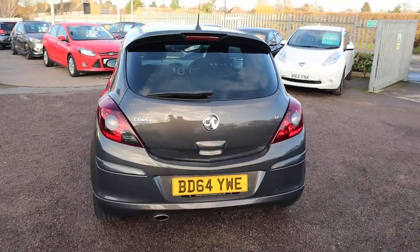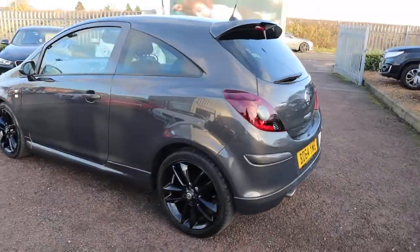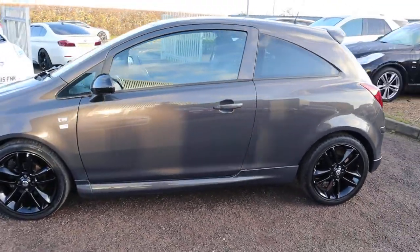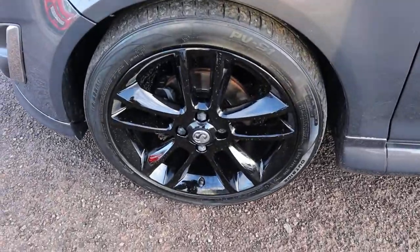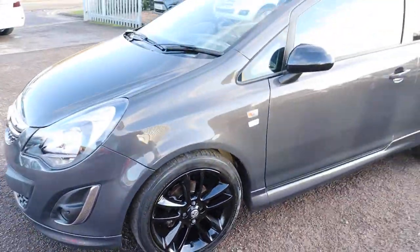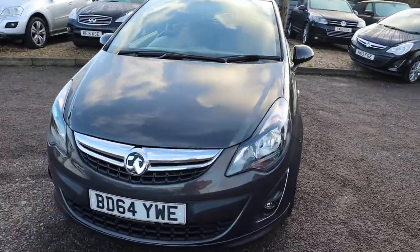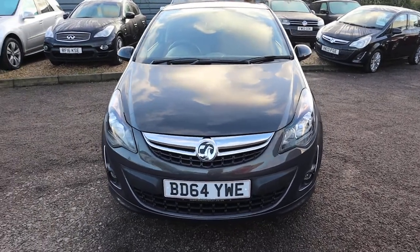This is the 1.2, 64 plate, 3-door, 83 brake horsepower. It's got these gorgeous black gloss alloy wheels. The colour of the car as well is just fantastic. Mileage is great — 41,000. Petrol, one owner from new.